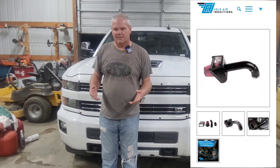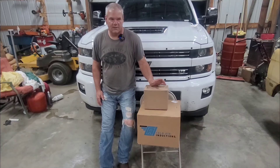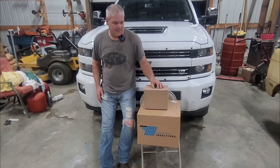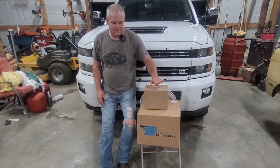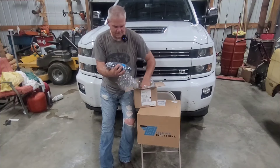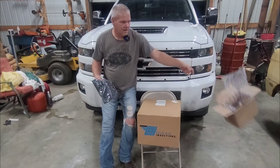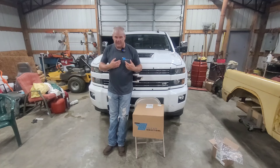A company called Cold Air Inductions reached out and asked if I'd like to try theirs — they've come out with a cold air intake for the L5P Duramax. At first I was like I don't need it, but when I pulled up the picture it looks really cool. So here's what they sent me — this is the cold air intake for the 2017 through 2019 L5P Duramax. There are two boxes. Inside one: a t-shirt, extra large — that's awesome!